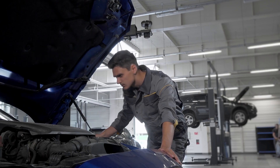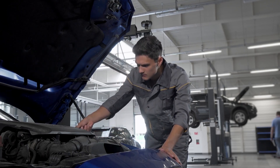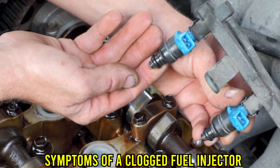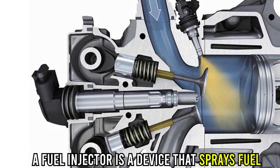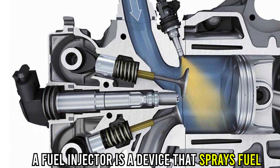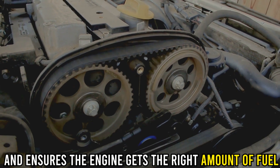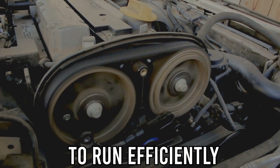Hi guys, this is Sarah from The Savvy Professor. In today's video, we'll discuss the symptoms of a clogged fuel injector. A fuel injector is a device that sprays fuel into the internal combustion engine and ensures the engine gets the right amount of fuel to run efficiently.